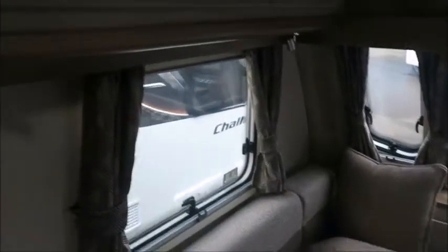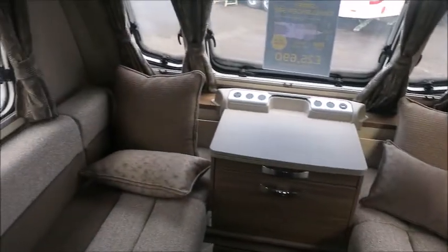This is a four-berth caravan. Starting at the front, we've got front lounge seating that forms into our double bed, with storage lockers either side.